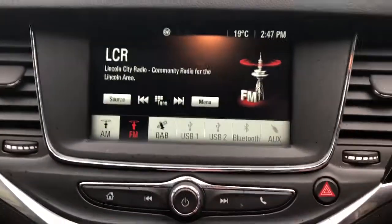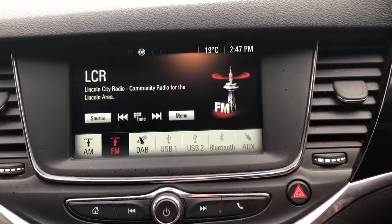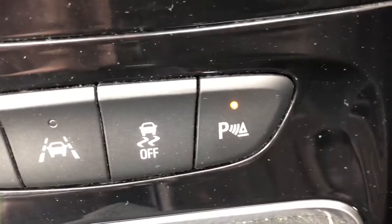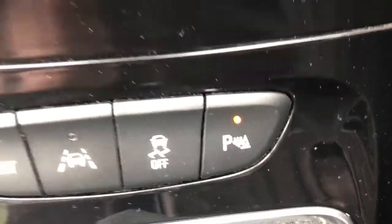FM, AM and DAB radio, Bluetooth connectivity for your phone, air conditioning, sport mode, lane change warning system, and the option to have your parking sensors on or off.